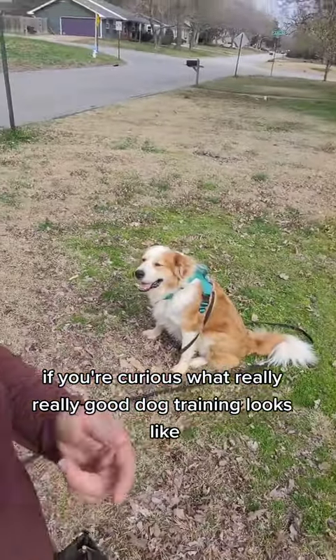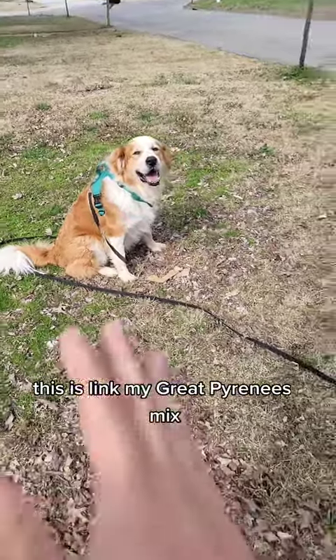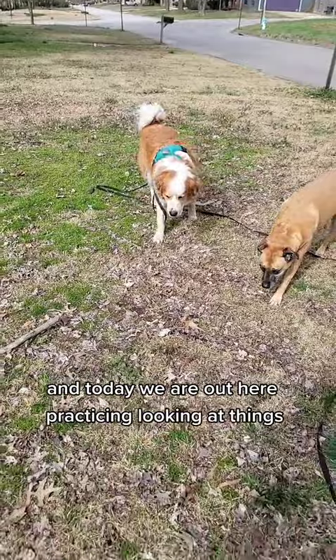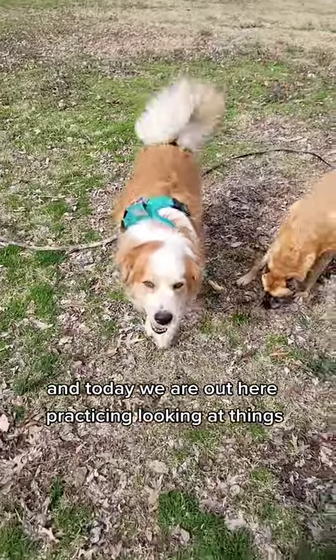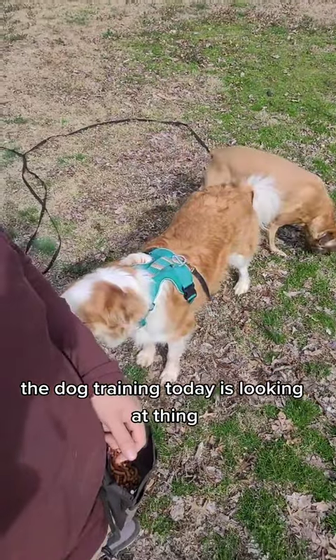If you're curious what really good dog training looks like, well, it's really boring. This is Link, my great Pyrenees mix, and today we are out here practicing looking at things. Yep, you heard it — the dog training today is looking at things.